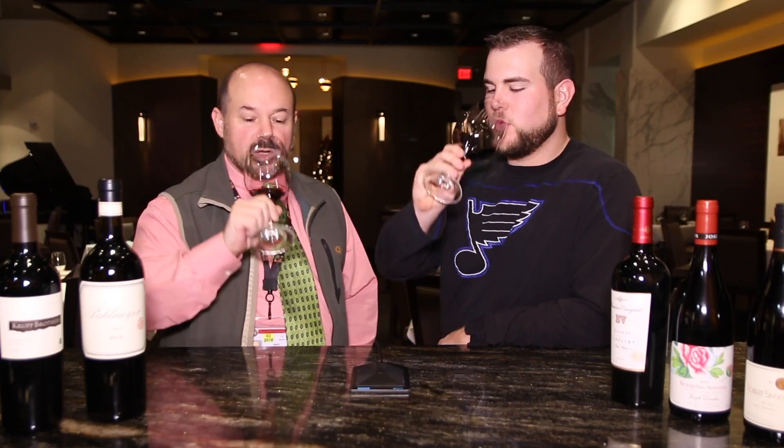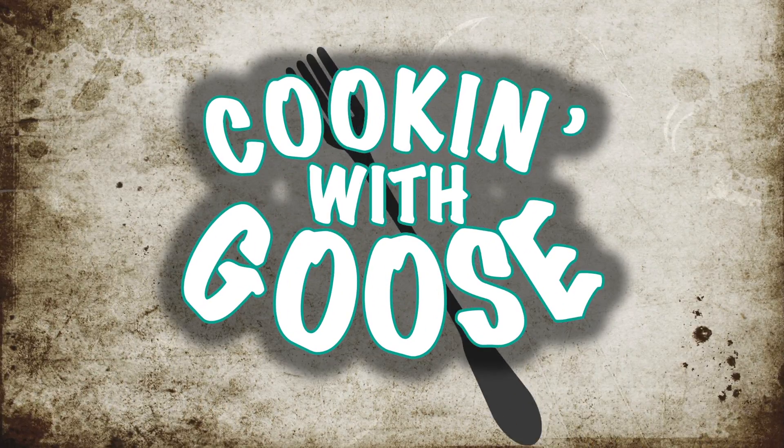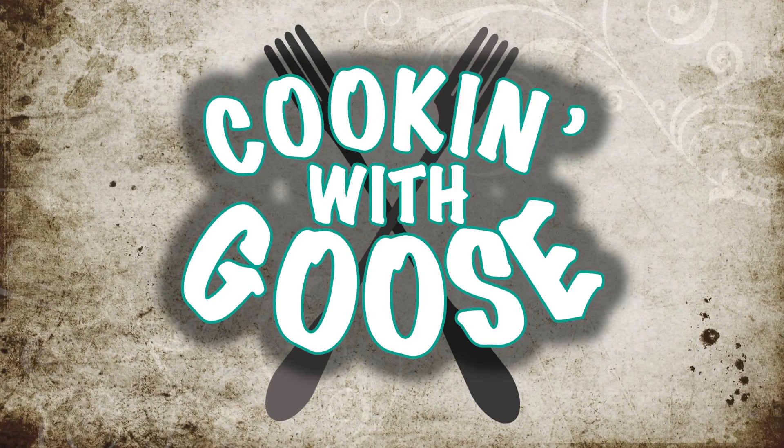Hey everybody, welcome to Cooking with Goose. Joining me today is Vincent from Vincent Van Donuts. As you know, we sell some of his donuts down in Hollywood and Grind, so we brought him in today to tell us a little bit about what he serves. So Vince, what have you brought us today?